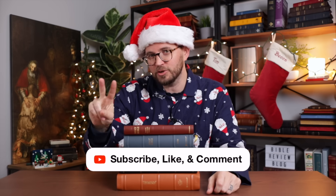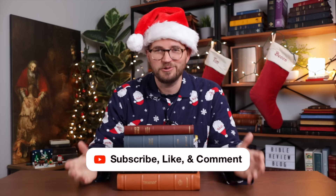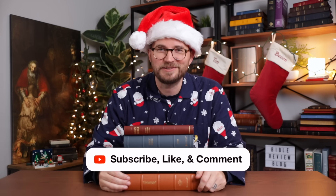These Bibles were donated by Kevin, Andy, Gail, Brian, and Scott — so shout out to them, thank you so much for donating these Bibles. Just like yesterday, all you have to do is three steps: number one, subscribe to my channel; number two, like this video; number three, leave a comment. You do those three things and you are entered to win.